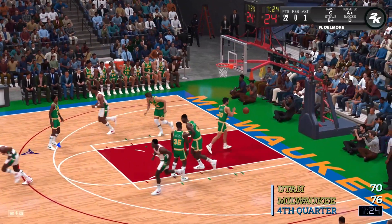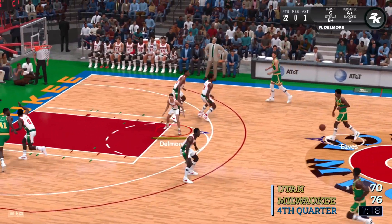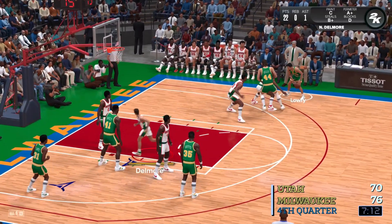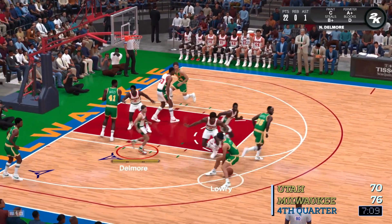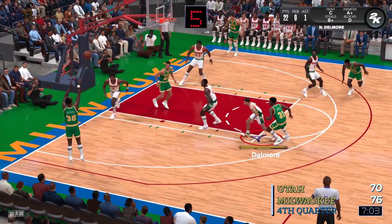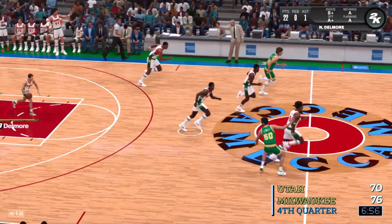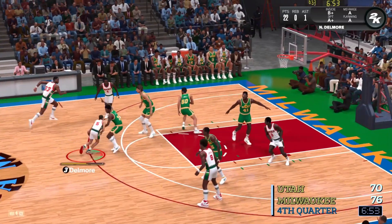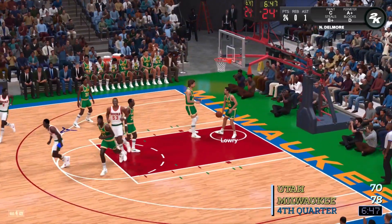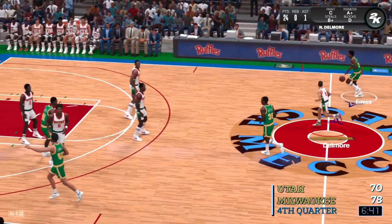Both determined to run up the score as much as possible. You can tell he scanned the whole floor and found the exact right guy to feed. Outside Lowry. Pass to Eves. Here's Griffith. Offensive rebound. A shot by Lowry — no good. Bucks leading by six. A little over a minute of the fourth quarter gone right now. Jazz have gone one of three from the field to start the fourth quarter.